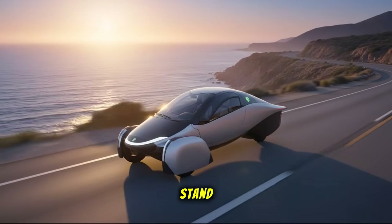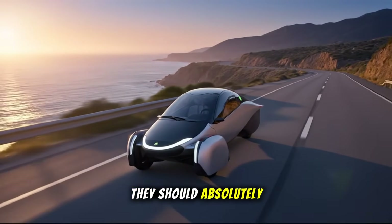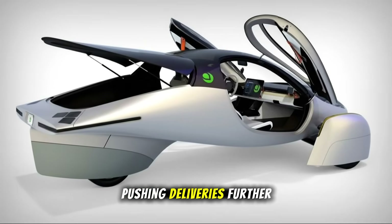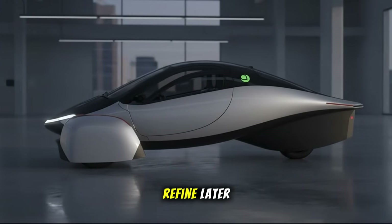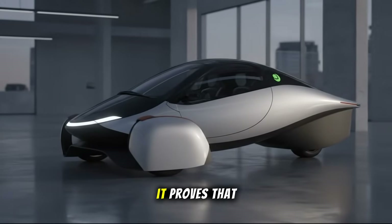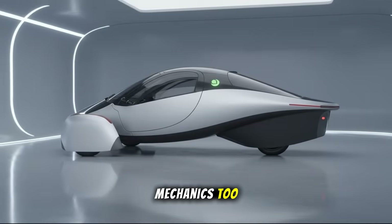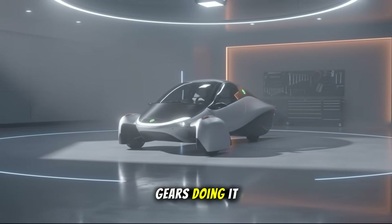Here's where I stand. If integrating InGear doesn't delay Aptera's production schedule, they should absolutely go for it. Testing new tech in parallel is smart, but if adding this transmission risks pushing deliveries further out, it's better to launch the current model first and refine later. Either way, this partnership marks an important step forward. It proves that EV innovation isn't just about software or batteries — it's about rethinking mechanics too. The future might not just hum quietly on electrons. It might shift gears doing it.